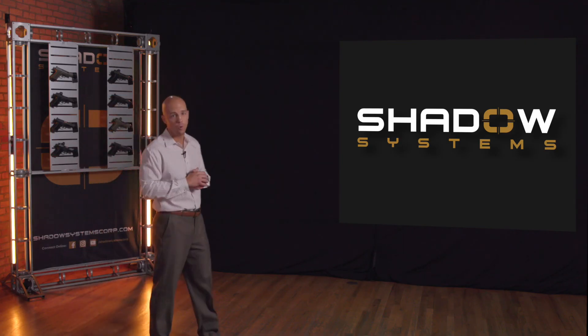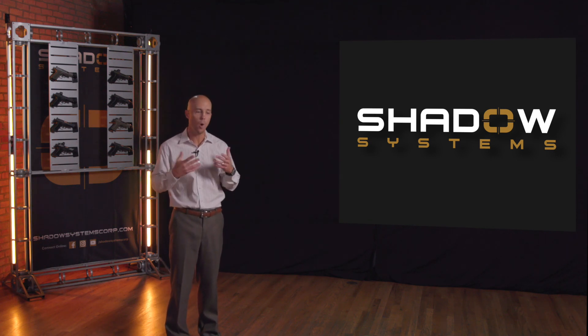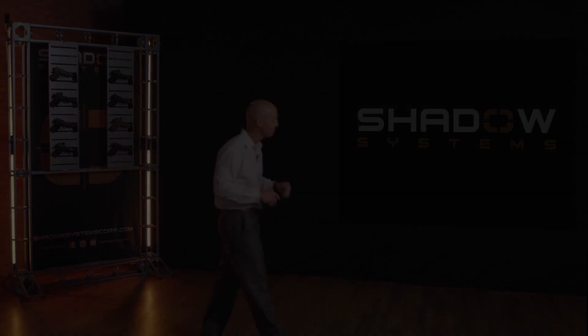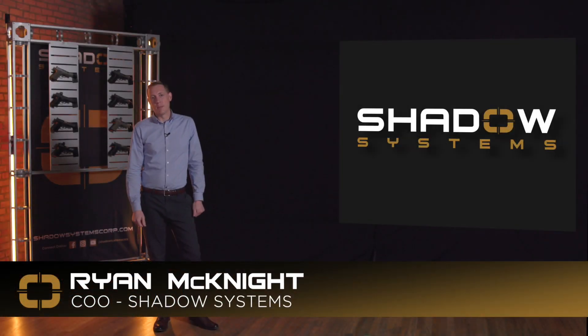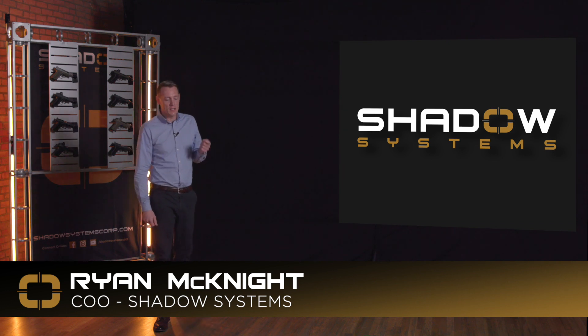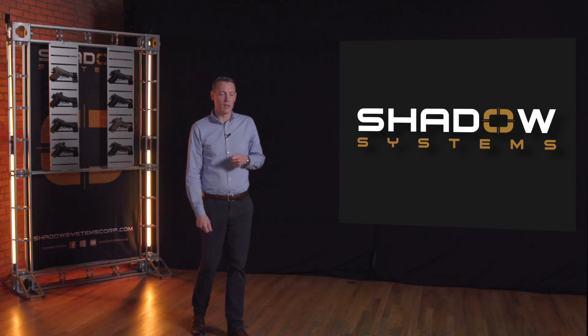Let's hand over to Ryan, our Chief Operating Officer. I want him to walk through the manufacturing improvements and changes we've made over the last year — a key part of our evolution as a company. I'm really excited for the opportunity to come onto Shadow in 2020 to lead the manufacturing growth required to meet the tremendous market demand created by our firearms, starting with the MR918, then following with the exponential growth that came with the MR920, the MR920L, and now the DR920 moving into 2021.